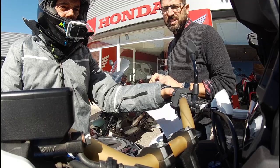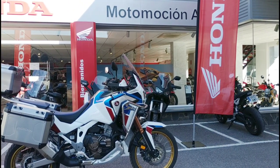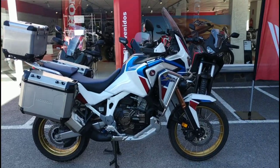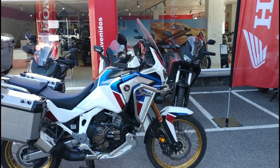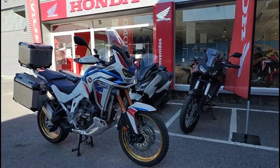Mario gives me the last instructions on how to operate the complexity and all the electronics of this motorcycle. Mario is the sales manager of Motomotion — I thank him again. I hope they keep doing it, and I know that everyone who goes there is treated the same way.